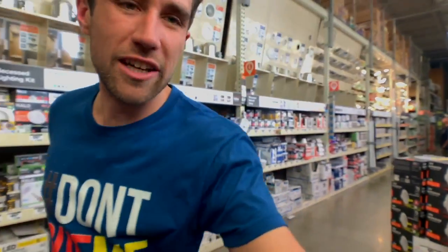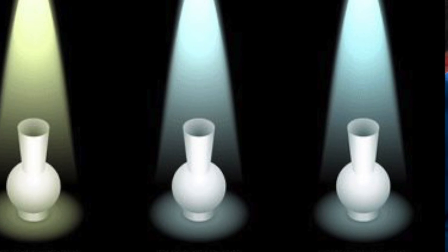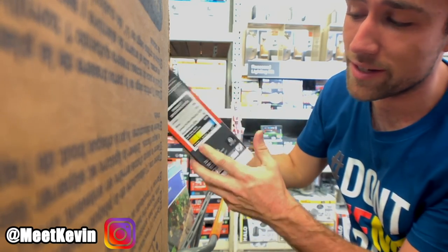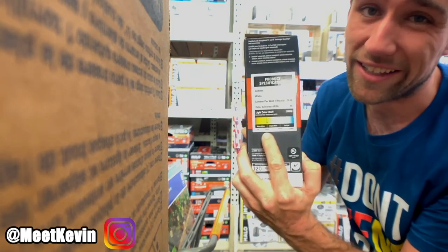Still to this day I hear people say they don't want LED lights because they're too blue. They don't realize you're supposed to get LEDs that give you a warm light, which is 2700 Kelvin — not the blue 5000 Kelvin ones. You can usually determine which one it is by looking at the side. See this one? 3000. I wouldn't get it — I get the 2700.